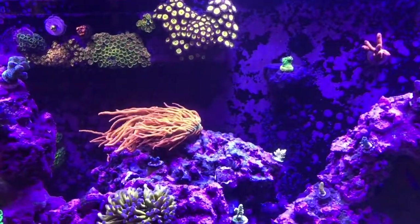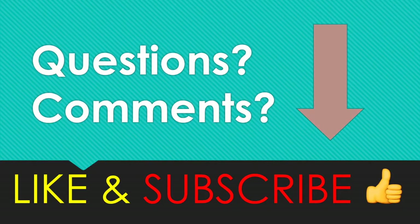I'll keep you guys updated. Thanks for watching — don't forget to leave a like and subscribe. Bye!